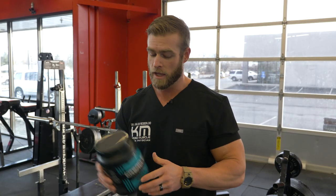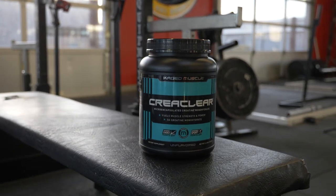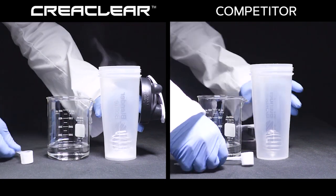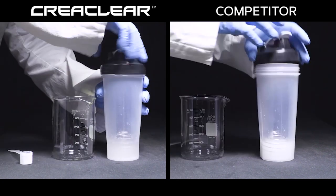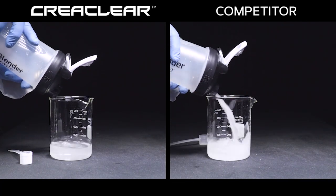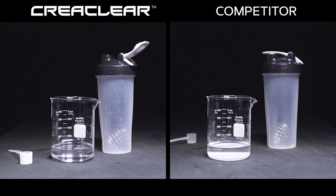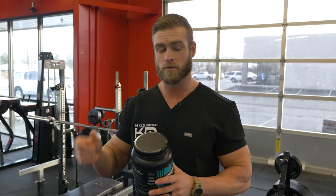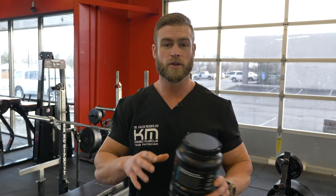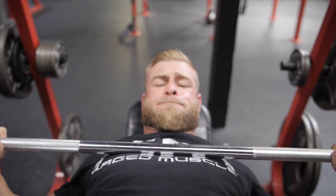Cage Muscle's Crea Clear is micro-encapsulated, which means it helps enhance the delivery system and also helps it dissolve better into the fluids you drink it with. One of the downsides of creatine is that it doesn't always mix well in your drinks, so having a Crea Clear that's micro-encapsulated can help with absorption, the delivery system, and solubility in your fluids. If you're looking to improve your performance over those short durations of time, whether in the gym or out on the field, consider using creatine — and if you are, I would recommend Cage Muscle's Crea Clear for your performance output and optimization.